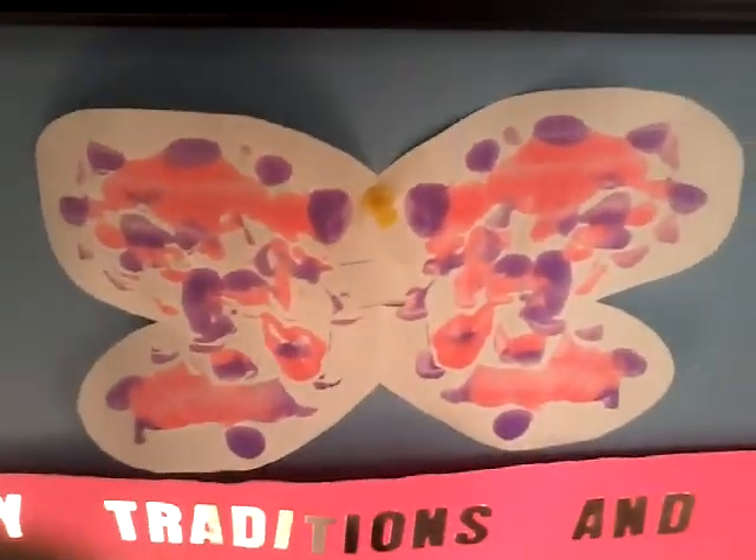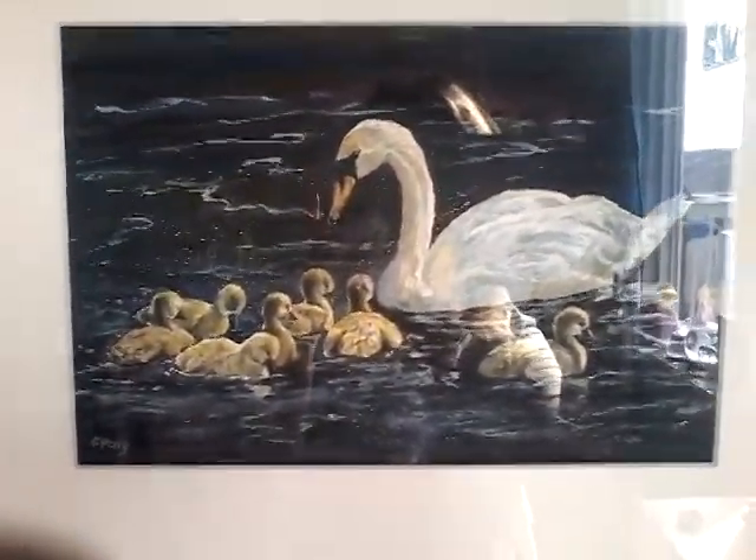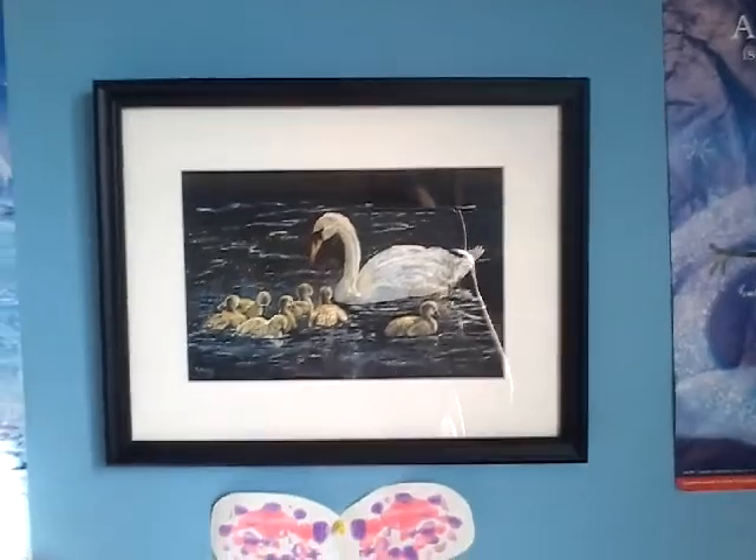Over here, we just have my old Frozen posters that we're going to move all of them out sometime. We have this butterfly that my teacher gave me. And then we have this swan poster that my grandma made.